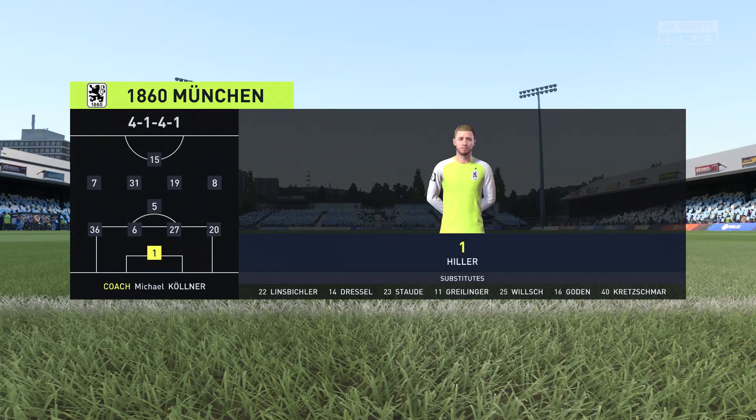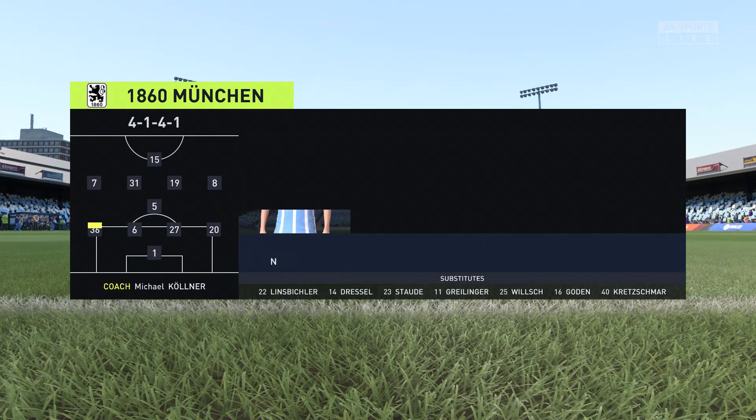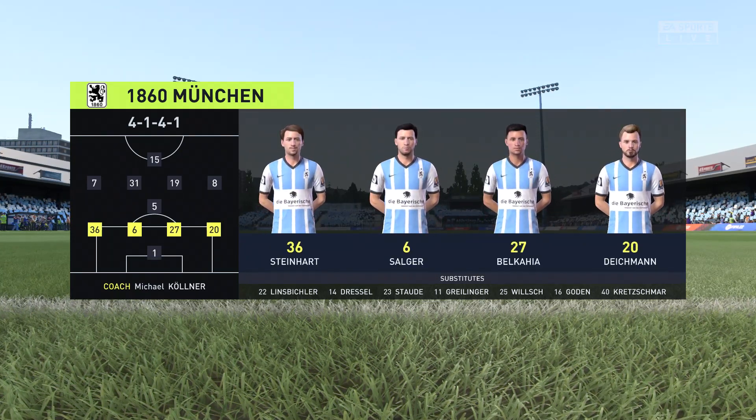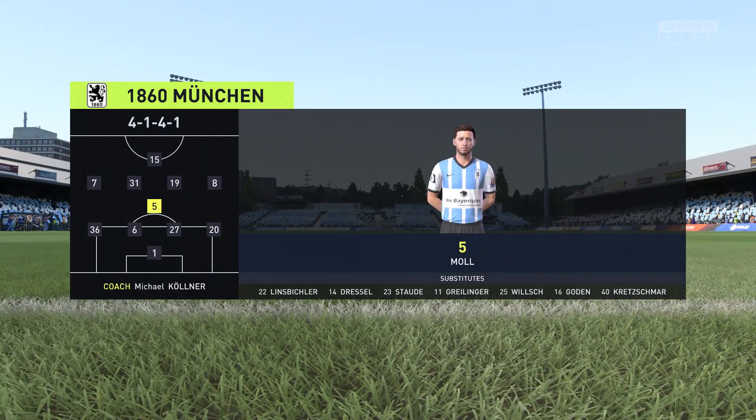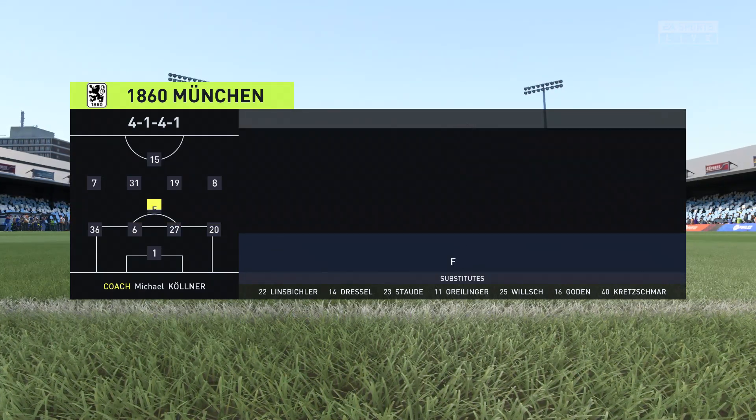The line up for 1860. Well, they're starting in a very solid 4-5-1 but they transition really quickly, and key to that are the wide players. They'll support the centre forward as soon as they win the ball back, and they usually do it with a lot of quality.